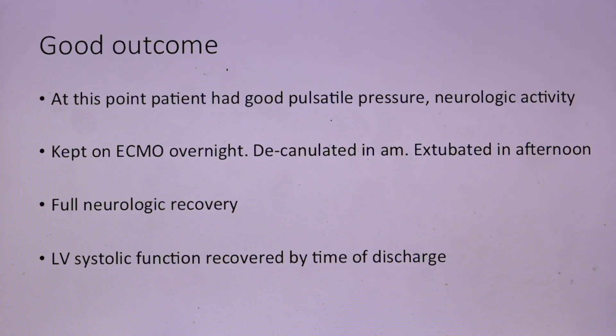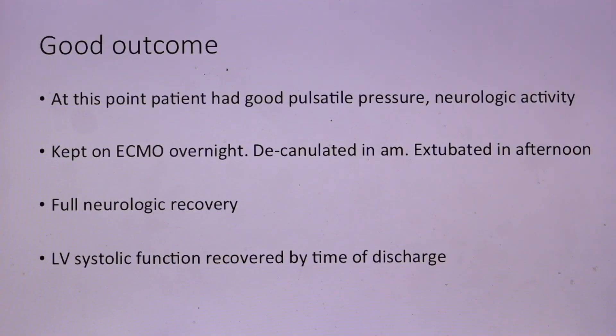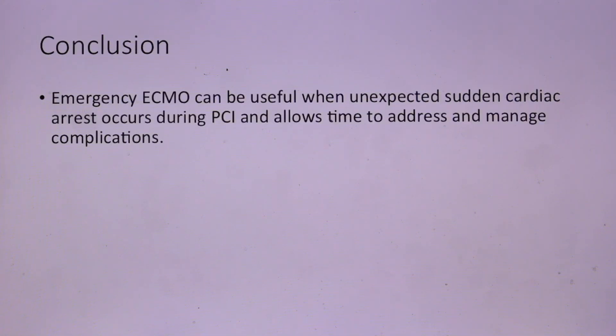He was kept on ECMO overnight, decannulated the next morning, and extubated in the afternoon with full neurologic recovery. When I went to see him the next day, he was alert and oriented and didn't remember meeting me at all. His LV systolic function by the time of discharge had actually recovered close to normal. This case demonstrates that emergency ECMO can be a useful tool when unexpected cardiac arrest occurs during PCI — it allows time to address and manage complications. But for it to work, it has to be a lean machine, with ECMO readily available as soon as possible.